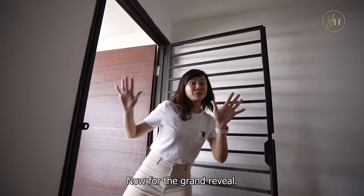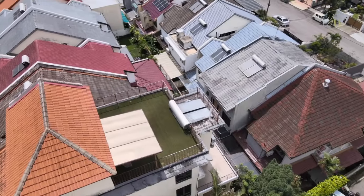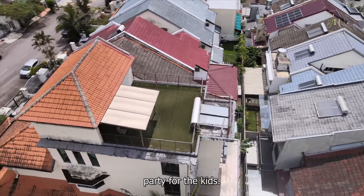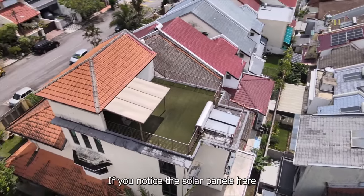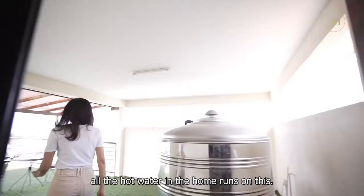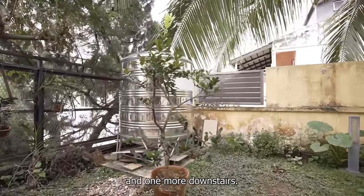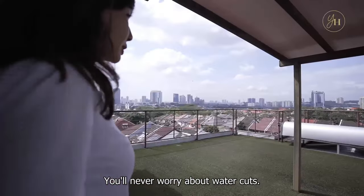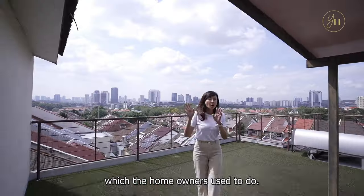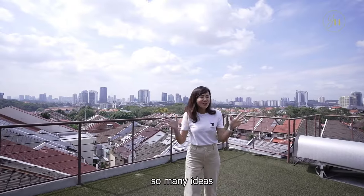Now for the grand reveal — this stunning view. The sun deck is a spacious space for you to have your own glamping party for the kids. The solar panels here power all the hot water in the home. There are two large water tanks here and one more downstairs, so you'll never worry about water cuts. You can even have your own hydroponic garden right here, which the homeowners used to do. So much potential, so many ideas.